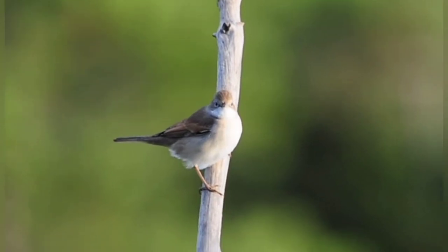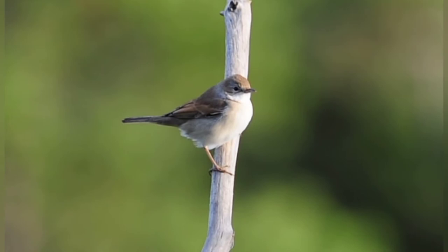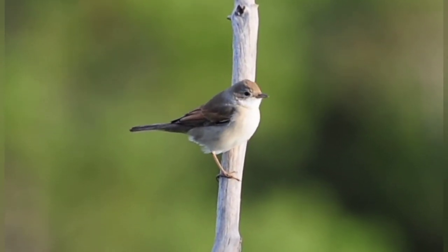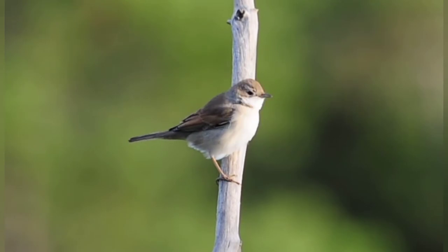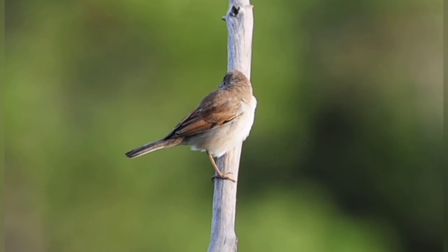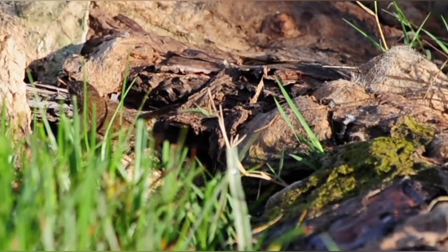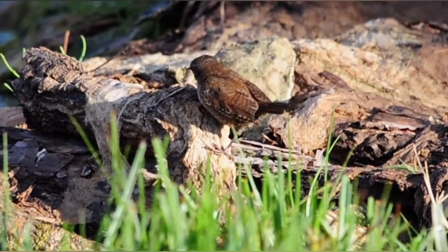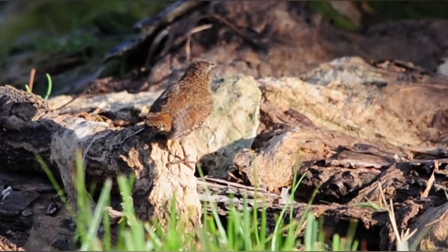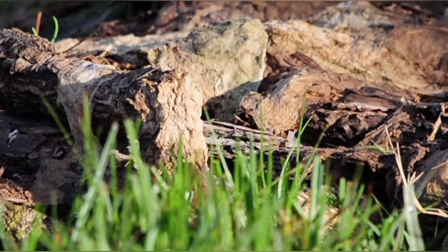A lovely little whitethroat has just come in here now, up on one of the higher sticks on the pond. It's been around a few times but it's the first time I've managed to get it on film. There are quite a few of them around this morning. The little wren has just shown up — beautiful, look at it. It's such a beautiful little bird. Never keeps still for a second. It's like a little ball of dynamite, this little bird.